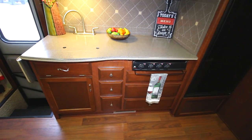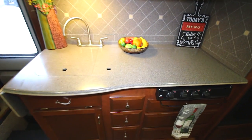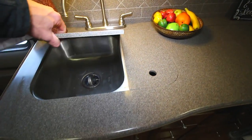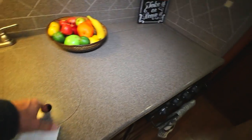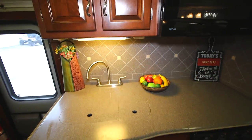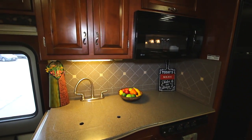You'll notice our solid surface countertops and our stainless steel sinks. Let's see under there. Nice tile backsplash.